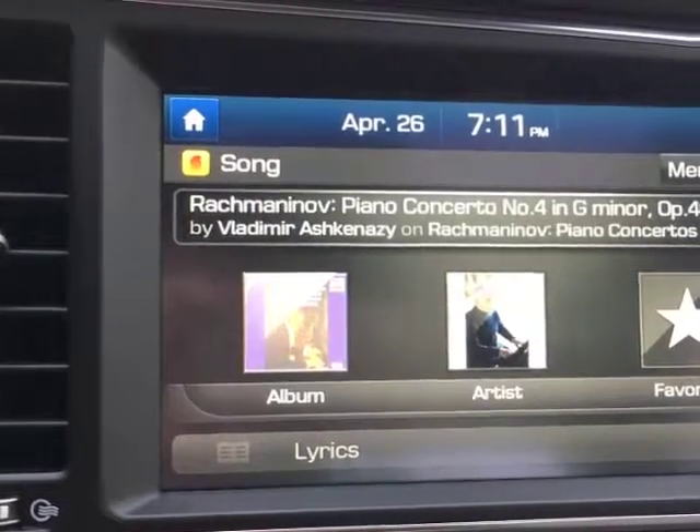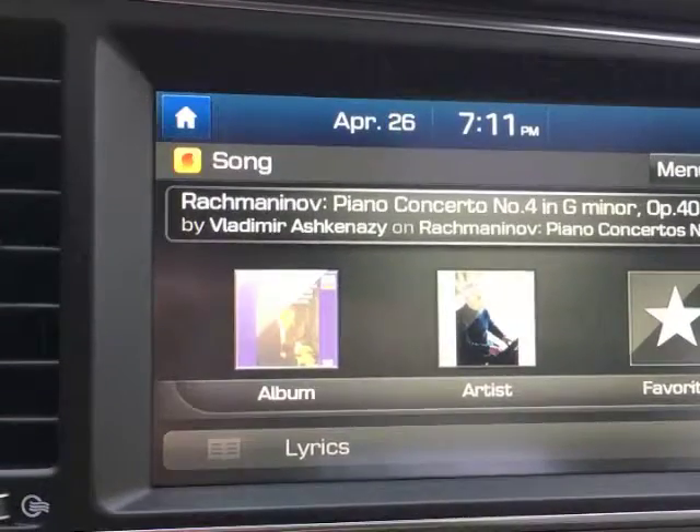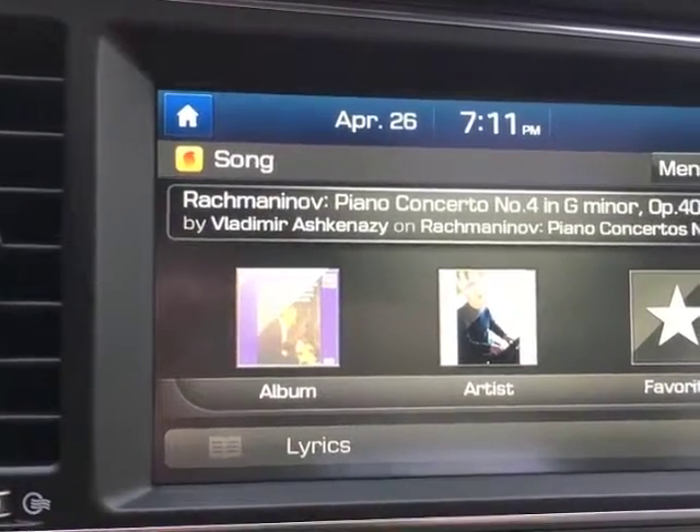Okay, well thanks for joining me today with Latino Traffic Report and my demo of the SoundHound Music App. See you next time.